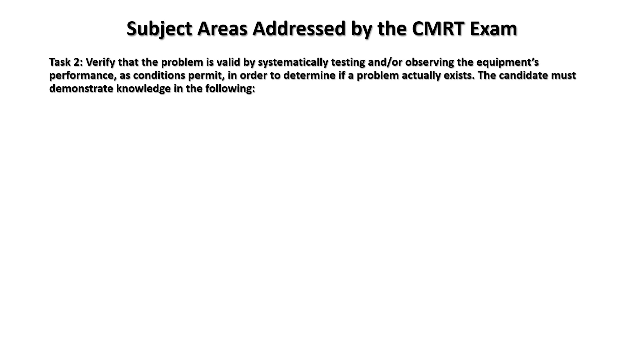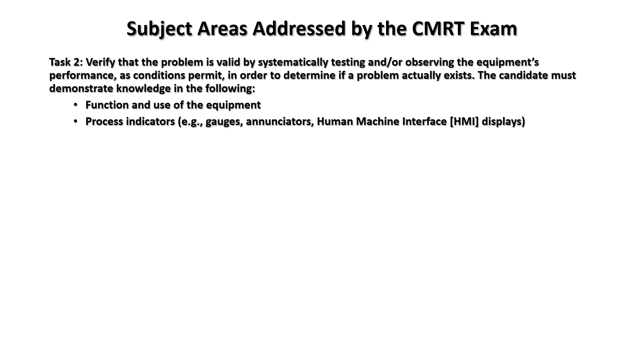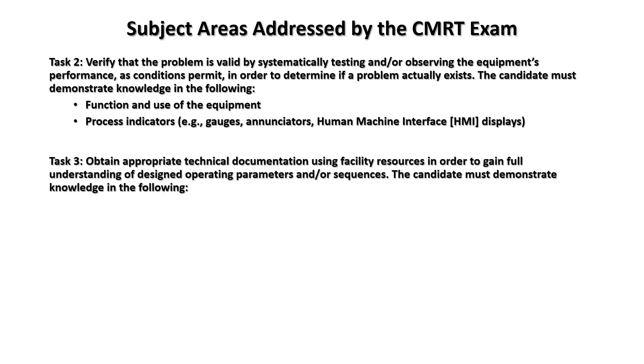Task two: verify the problem is valid by systematically testing or observing equipment performance as conditions permit, in order to determine if a problem actually exists. The candidate must demonstrate knowledge in: function and use of the equipment, process indicators, gauges, and human-machine interface.